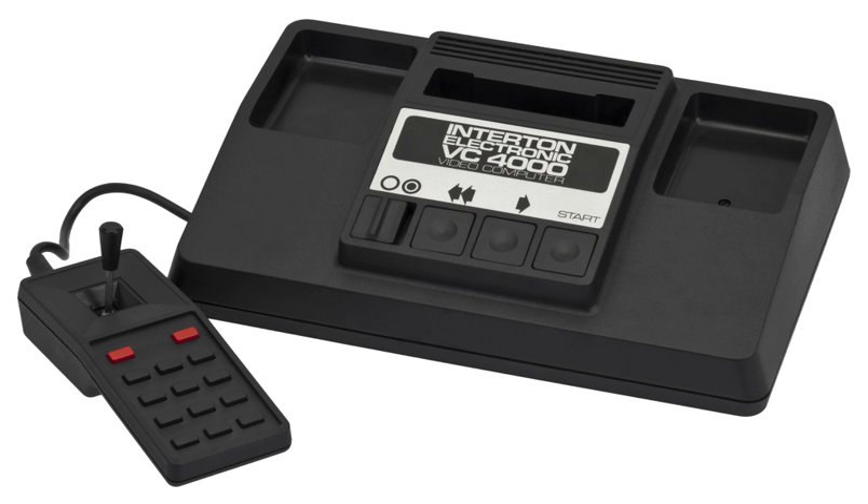The console was produced by different companies and sold with different names. Not every console is compatible with others due to differences in the shapes and dimensions of the cartridge slots, but all of the systems are software compatible. In the article about the 1292 Advanced Programmable Video System there is a table with all the software compatible consoles grouped by compatibility family.